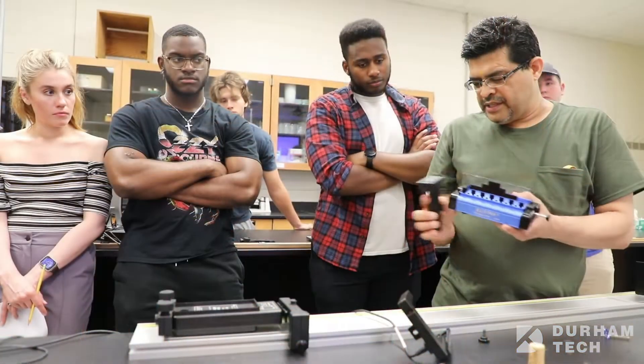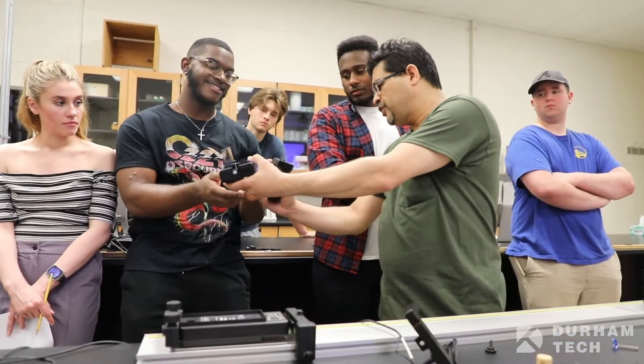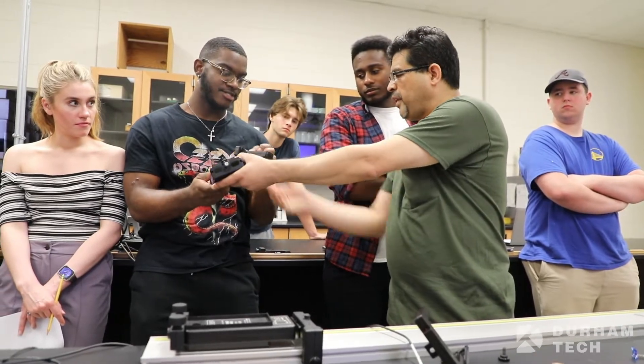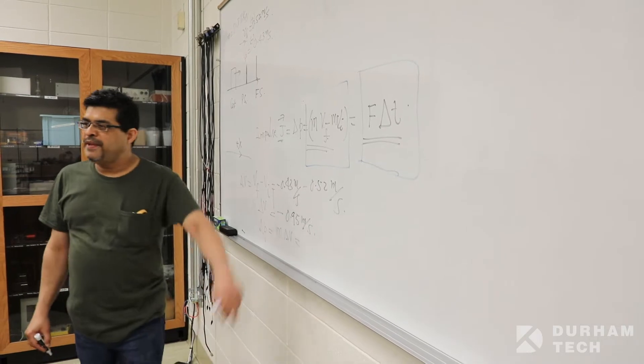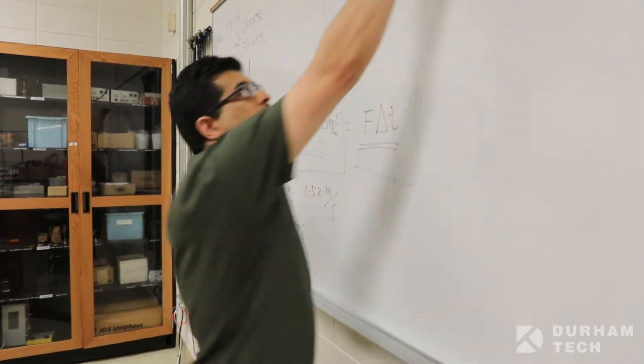The Associate in Science degree is a two-year, 60 credit hour program designed for students interested in STEM fields — science, technology, engineering, and math. Students with an Associate in Science degree usually transfer to a four-year university to pursue a bachelor's degree, after which they can enroll in postgraduate programs and/or pursue a career in a STEM-related field. Approximately 90 percent of our students that earn an Associate in Science degree transfer to a four-year university.